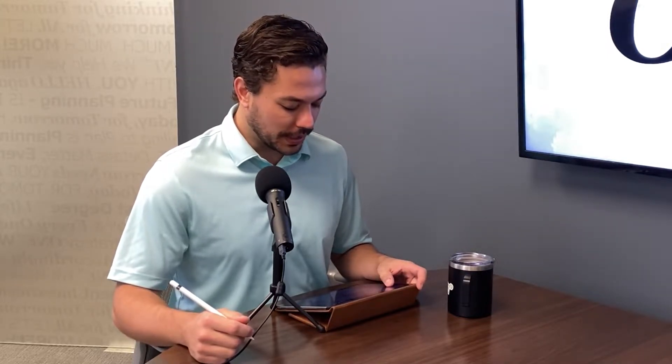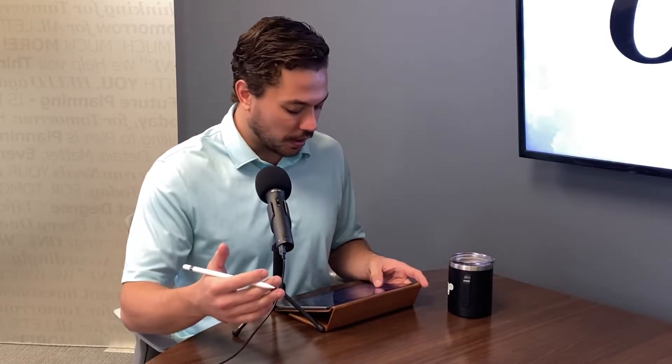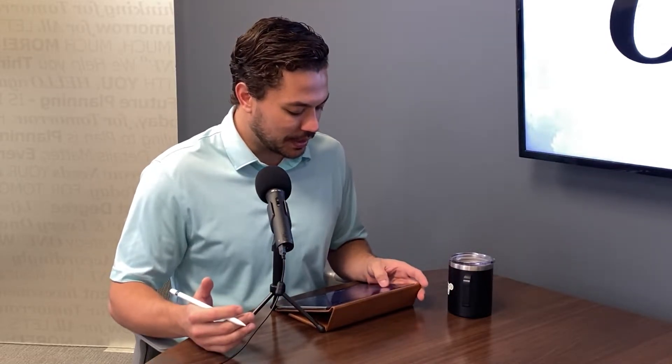Hey there, it's Alex and Matt from One Degree Advisors. If you're new here, we are certified financial planners that help folks with all things tax, retirement, and investment related. For those of you watching this video, maybe you're five or ten years out from retirement. Whether you're a pre-retiree or you're already retired, every retirement plan needs three critical factors like we mentioned in the introduction.